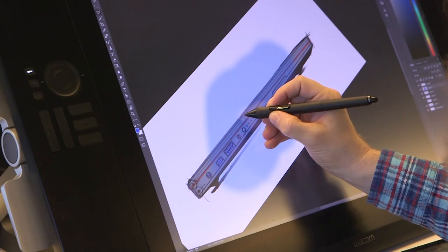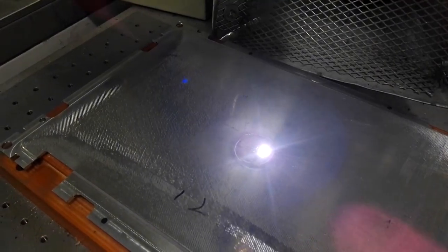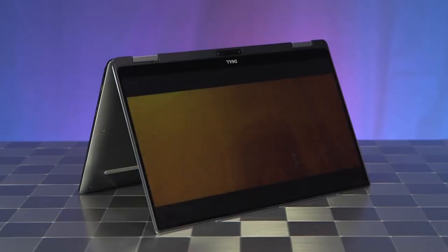It's a key part of Dell's rigorous innovation process, pushing computing forward and helping products like the XPS 13 two-in-one stand out from the crowd.